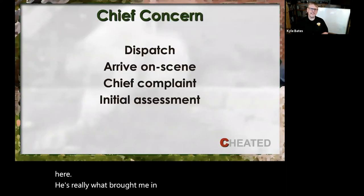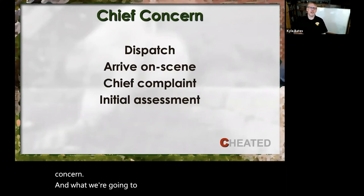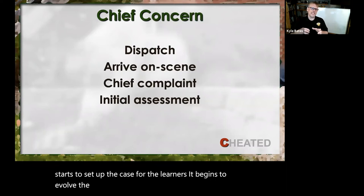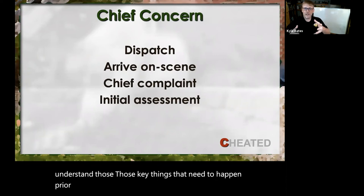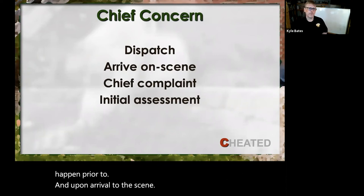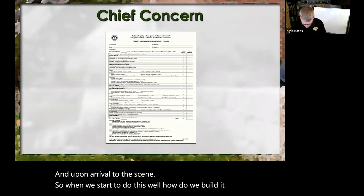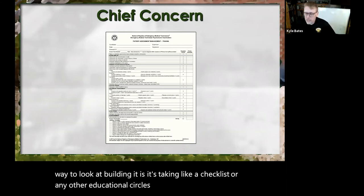So we take this down and start off with the Chief Concern, which begins to set up the case for the learners. It begins to evolve the information and looks at whether students understand the key things that need to happen prior to and upon arrival to the scene. One way to build it is like a checklist — or in educational circles, a scaffolding device — to guide what we're doing.